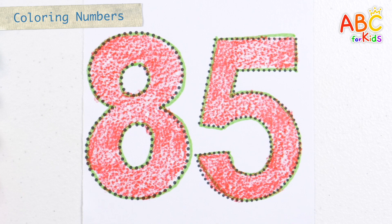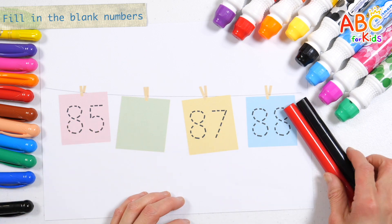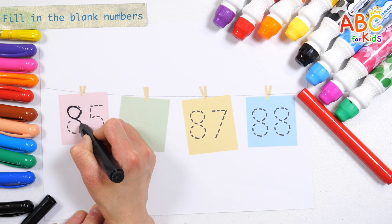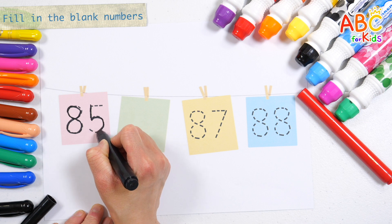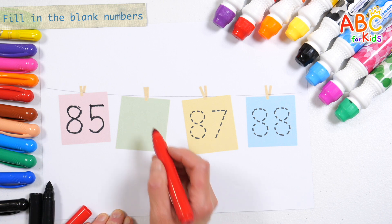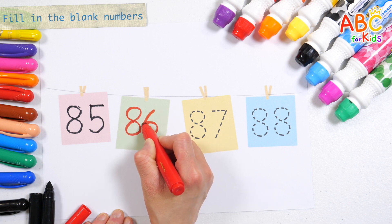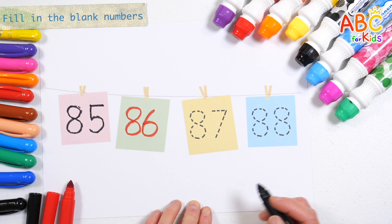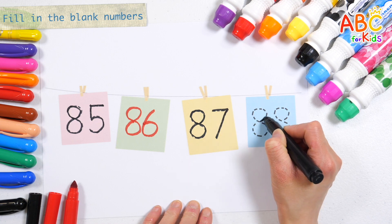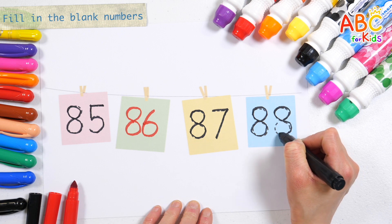Eighty-five. Good job! Guess the number that goes into the blank space. Let's read them in order from left to right. Eighty-five. What number will go in? That's right! Eighty-six. Eighty-seven. Eighty-eight. Great job!